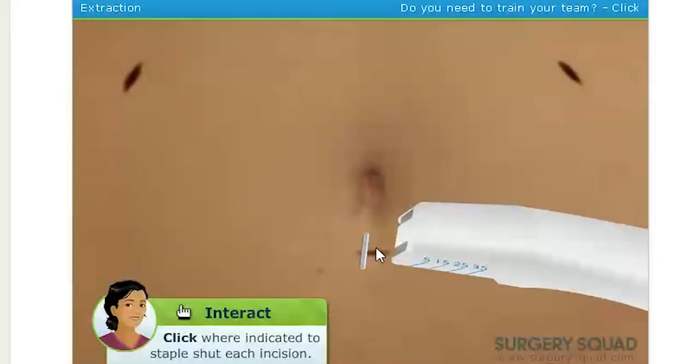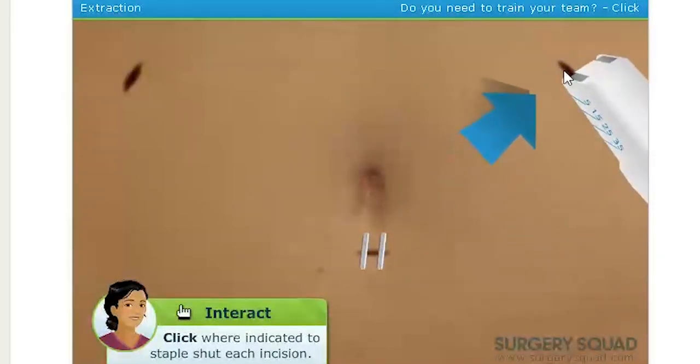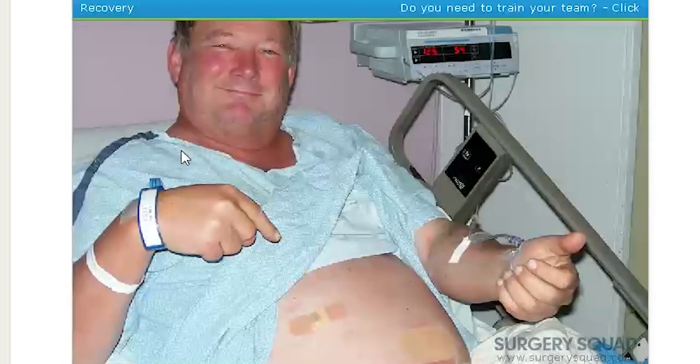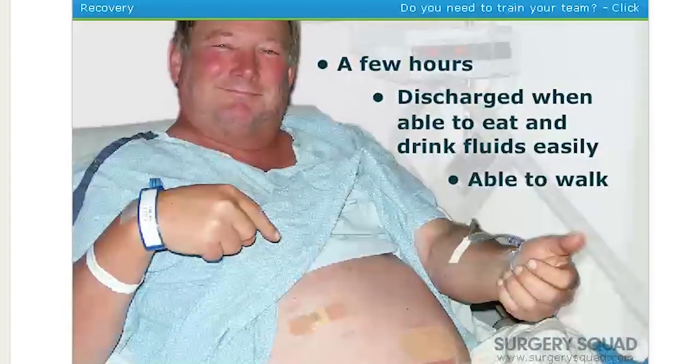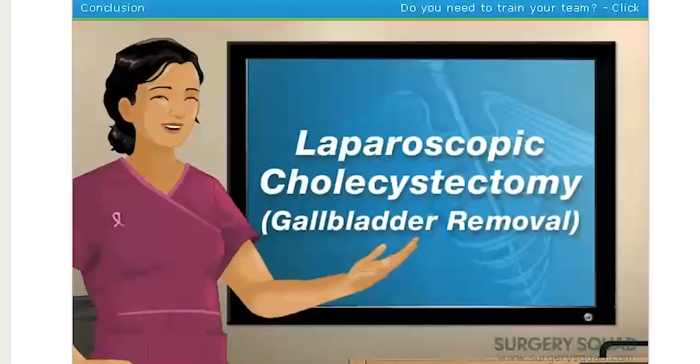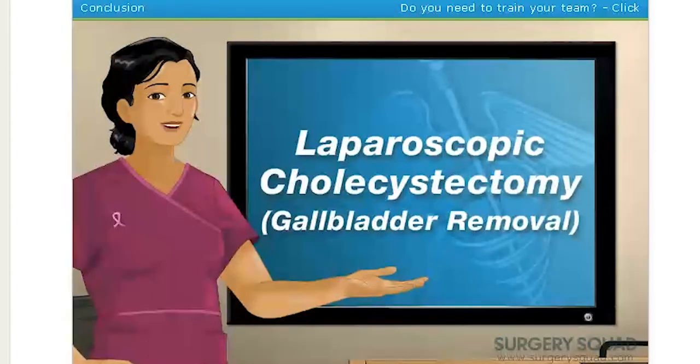Staple. Our patient is now in recovery — yay! He'll probably be there for a few hours. We'll send him home when he's able to eat something and drink fluids easily. We'll also make sure he can walk on his own before we let him go. He'll probably have a small amount of diarrhea, and his doctor will have him on a special diet for a few days. He should be ready to resume a normal life after a couple of days of taking it easy. And that's how we perform a laparoscopic cholecystectomy.